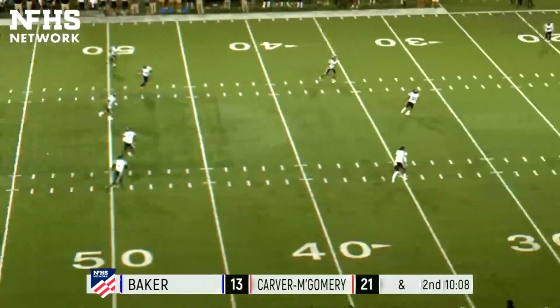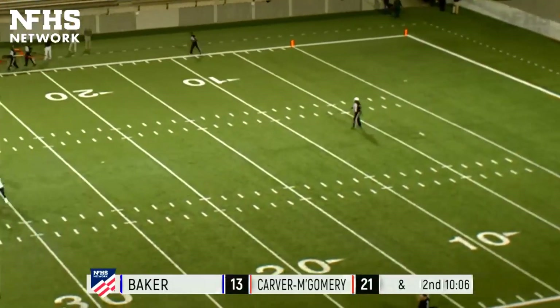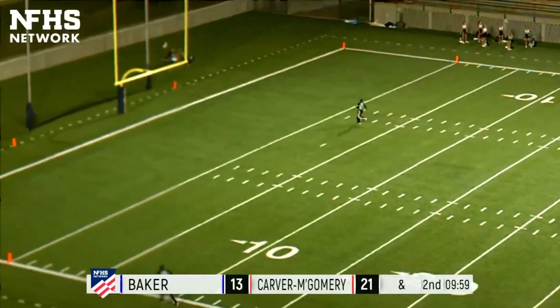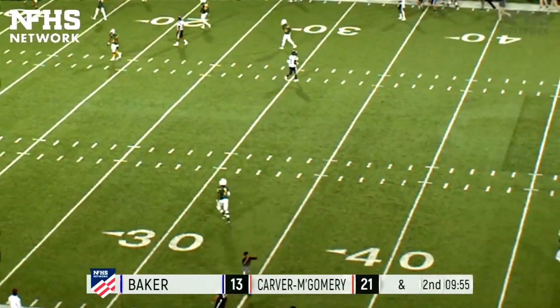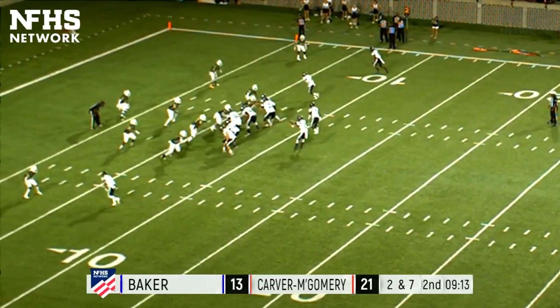Kickoff coming for Carver, Baker up by eight. Kick taken at the 15-yard line and he's off to the races, breaks free, he's got one man to beat — 30, 20, 15, 10 — forced out of bounds at the five-yard line. Great return for the Hornets. That is Wes Williams on the return to the seven-yard line of Carver.